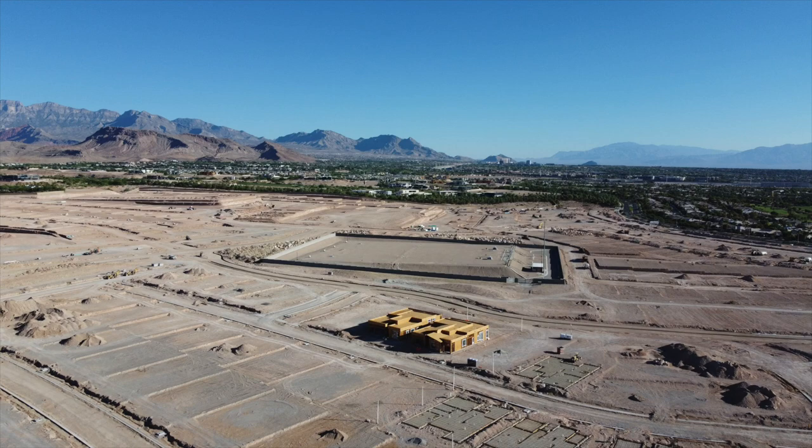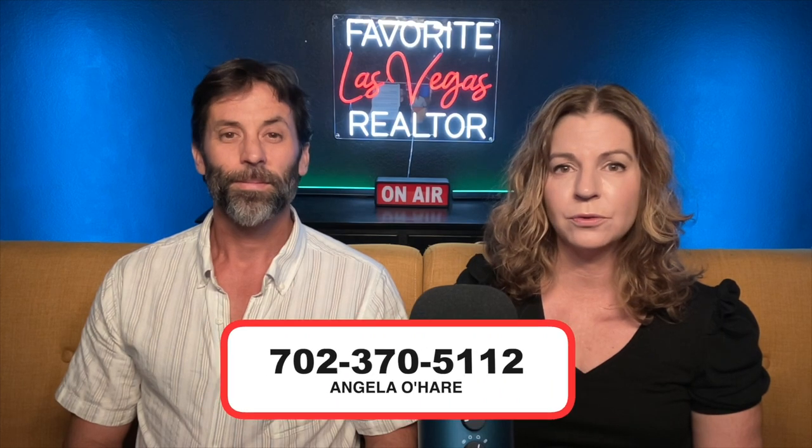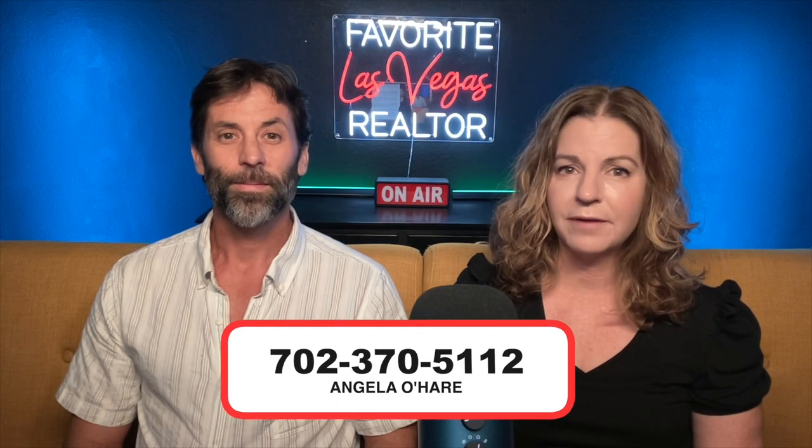Today we're going to be talking about Toll Brothers at Ascension. Make sure you hit that like and subscribe to my channel. If you're thinking about or want to learn more about this brand new village coming soon to Summerlin South, you can always contact me at 702-370-5112. Let's get started.